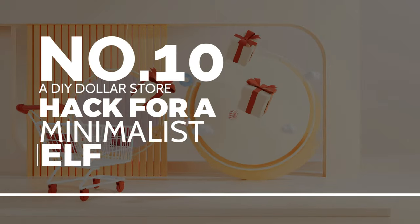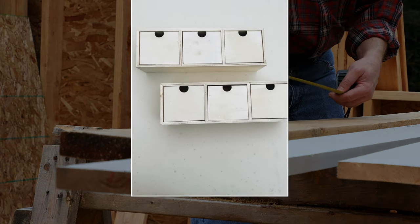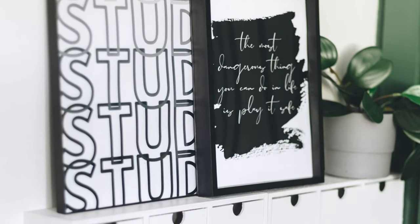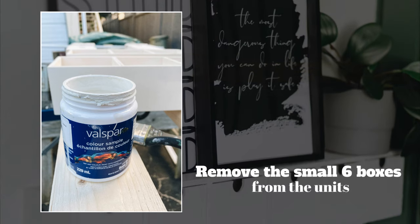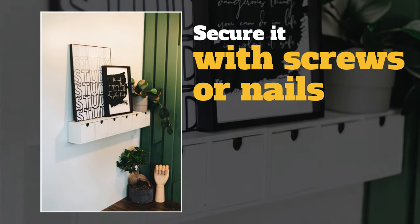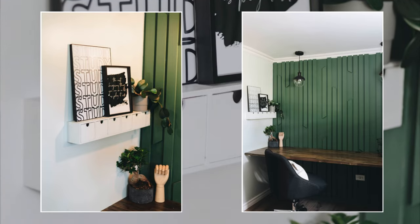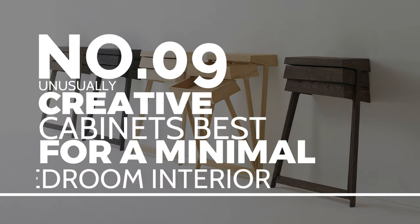Number 10: A DIY dollar store hack for a minimalist shelf. You'll be using dollar store organization boxes to create a simple hack that will only take a few hours. Get two sets of three organization boxes, remove the six small boxes from the units, and paint all parts white. Once dry, attach the body unit to the wall and secure it with screws or nails. Arrange the two units horizontally to form a long thin shelf, then put the small boxes back and decorate as desired.